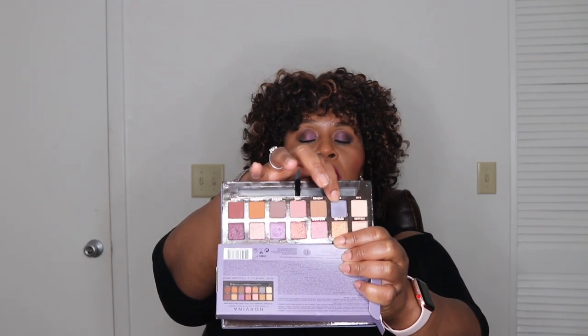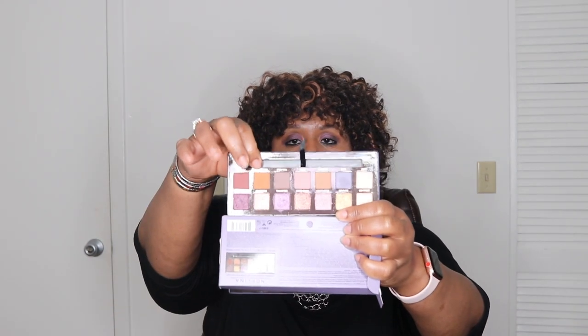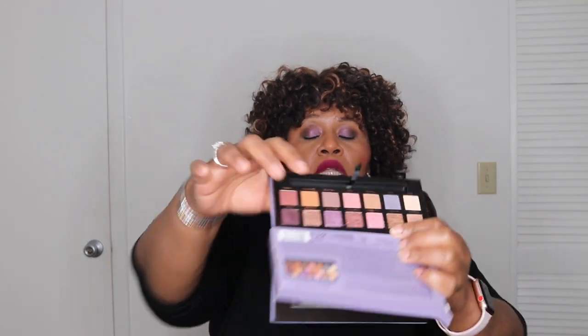So I used Soul, Incense, Eccentric, Celestial, and Drama. Soul in my crease, followed with Eccentric, then Incense — Soul, Incense, Eccentric. Then I did Celestial and Drama on the outside. They blend beautifully, absolutely beautifully. It's just a beautiful palette. I love the hues in this palette. I don't have these colors in any other palette, and this retails for $42.